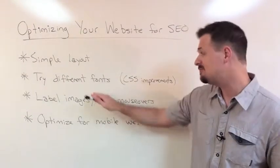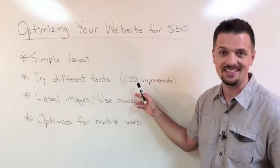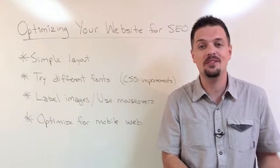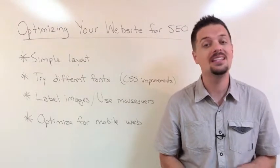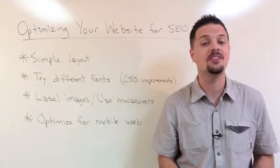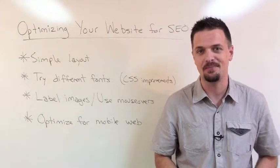Secondly, maybe try different fonts, or improve your text using CSS. Most designers and web developers want to use attractive fonts that lend themselves to the design of a website. Unfortunately, graphical text, although it's far more attractive, cannot be seen by spiders. One way to get around this issue is to use CSS to manipulate how plain text looks so that the spiders can still spot it.